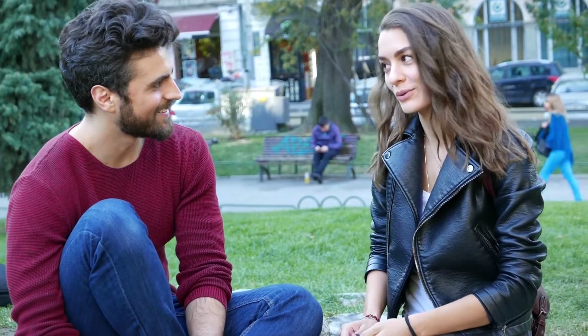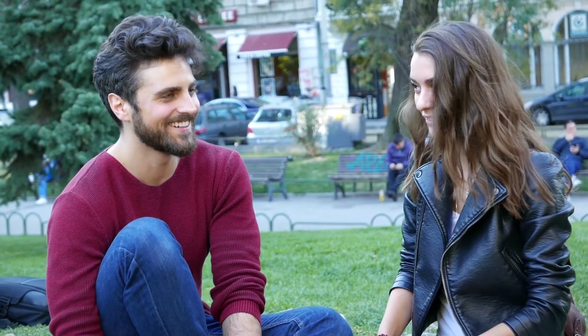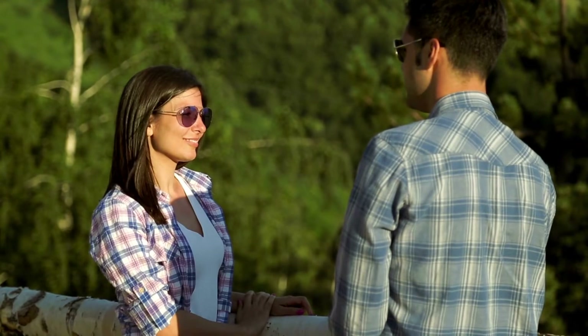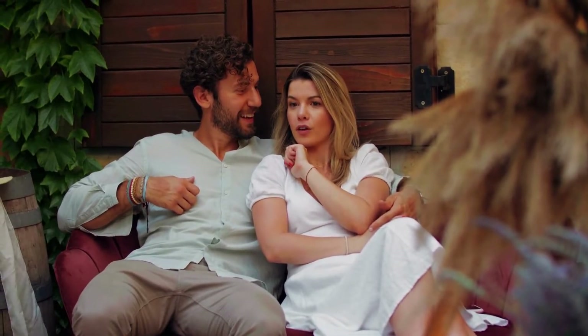5. Be honest with each other. One of the most important things in any relationship is honesty. If you're not being honest with your partner, it's likely that the relationship will eventually suffer. So if you're having doubts or concerns about anything, make sure to voice them. It's also important to be honest about your own feelings and needs — if you're not happy with something, don't be afraid to tell your partner.